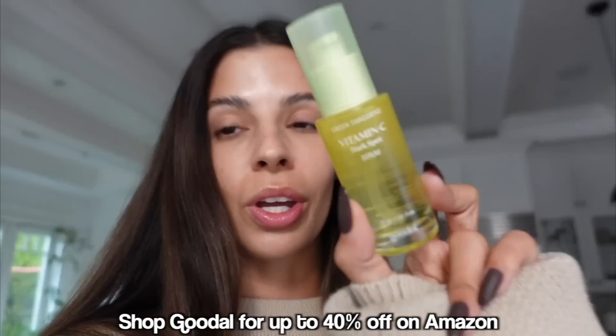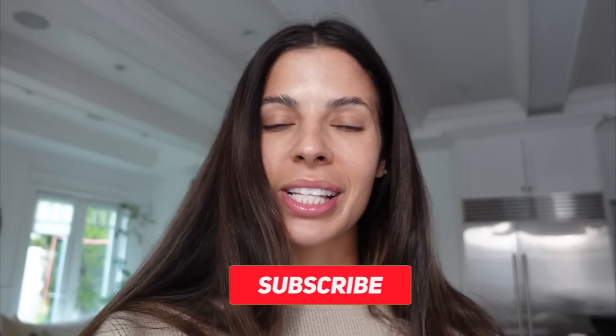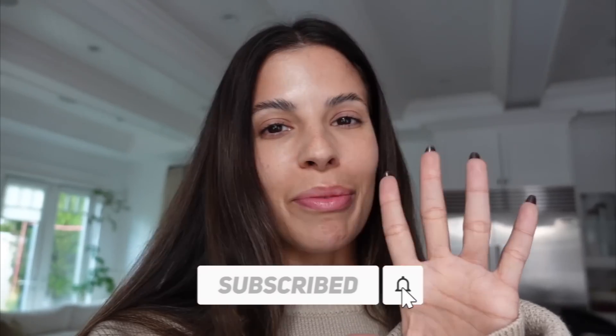Alright guys, that is it for today's video. Thank you guys so much for watching. Don't forget to check out the Goodal product — 40% off, major sale happening on Amazon. Affordable skincare — we're into it. I'll have it linked down below and I will catch you guys in my next video. I love you guys. Be sure to subscribe before you leave.